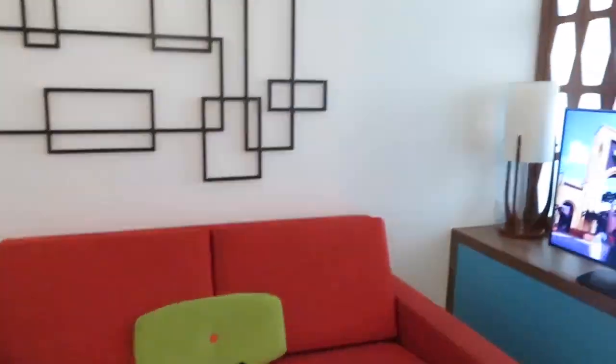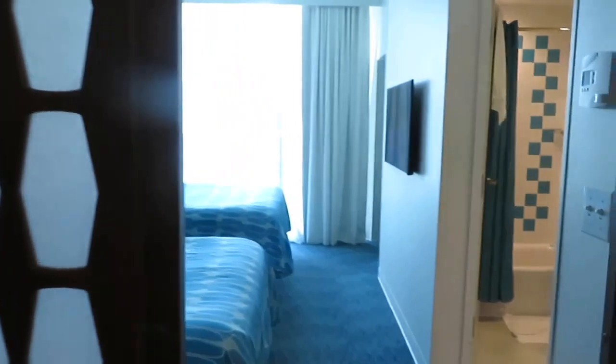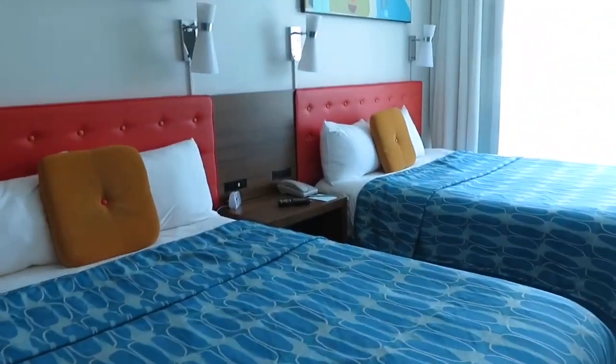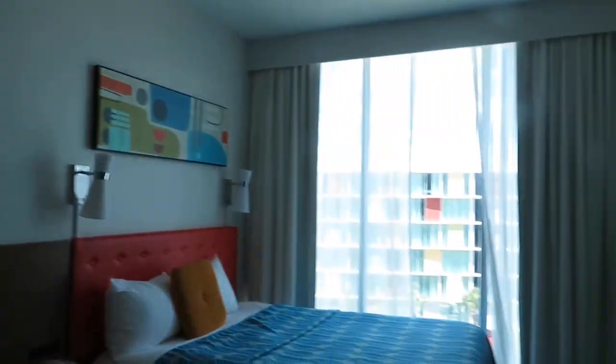We've checked into the room at Cabana Bay, and as you can see, for such a great price - this is considered one of the budget hotels - it really is a greatly priced hotel. But look how great this is. It's a suite essentially and you have all this space.